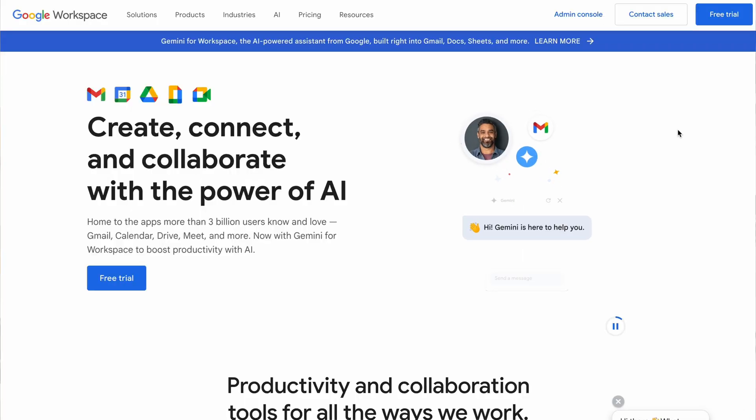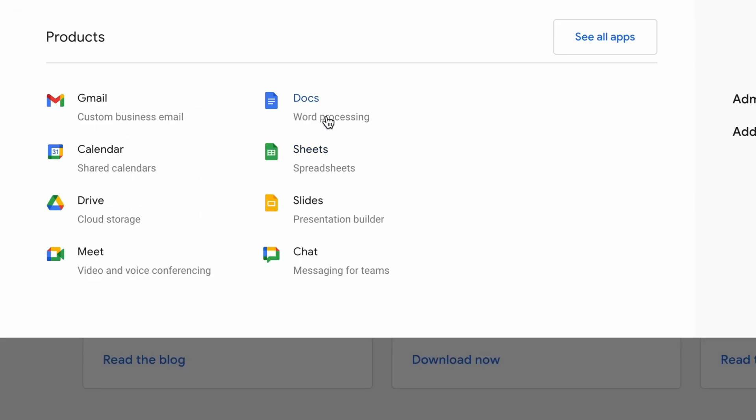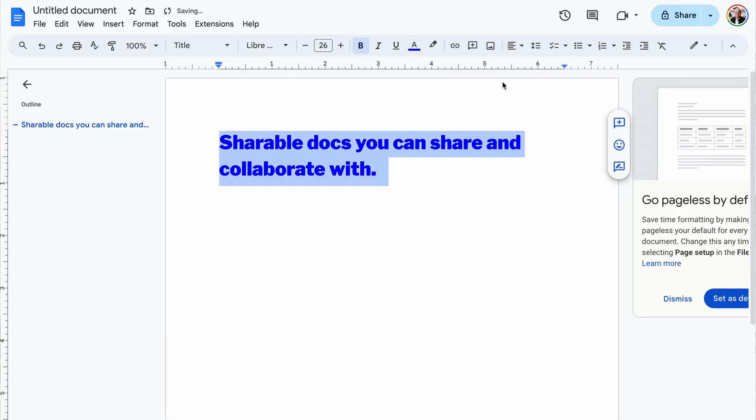To start, let's get the obvious ones out of the way. The first one is Google Workspace. Google Workspace gives you pretty much everything you need — from documents to spreadsheets to storing assets and more — so if you're not already, you should be using these free Google tools.